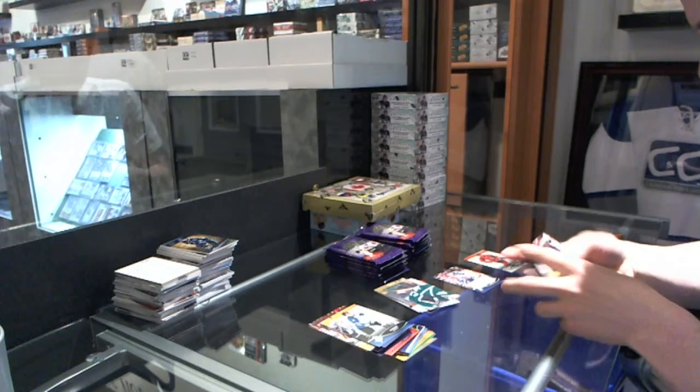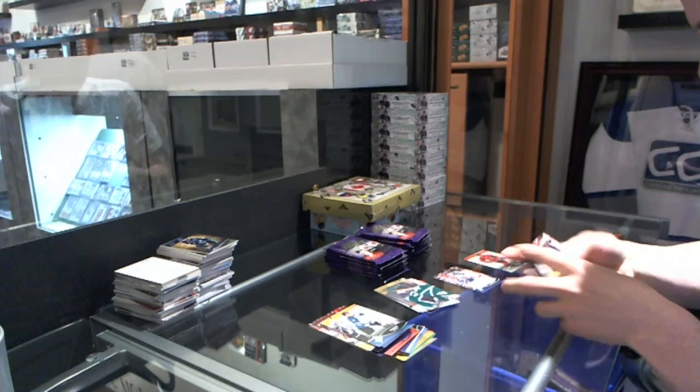Base. We've got a Top Prospects insert — Griffin Reinhardt.